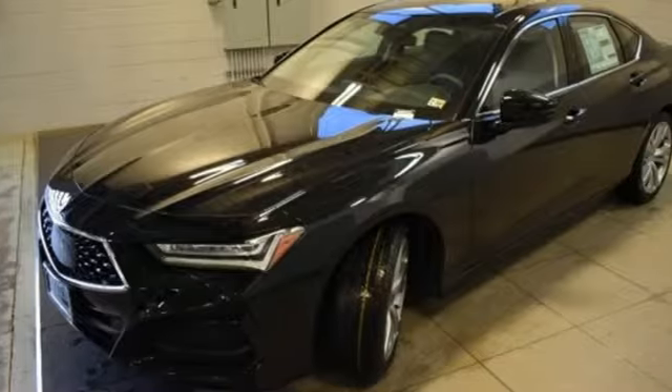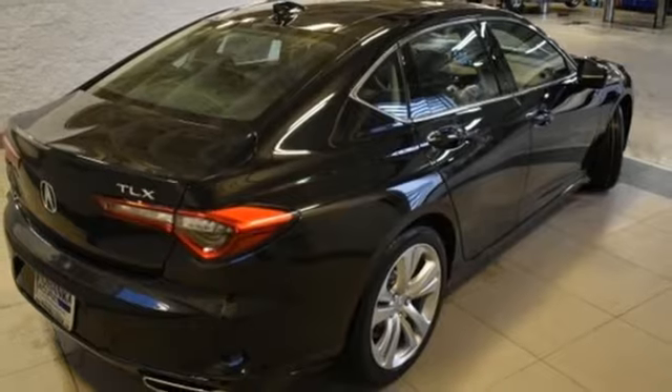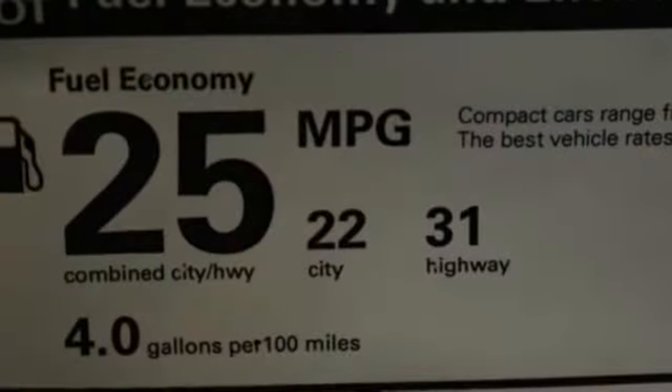It comes with all the amenities you need: integrated navigation system with voice activation, dual-zone climate control, Wi-Fi hotspot, express open and closed sliding and tilting sunroof, and automatic transmission.